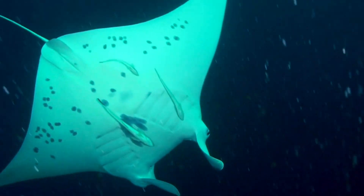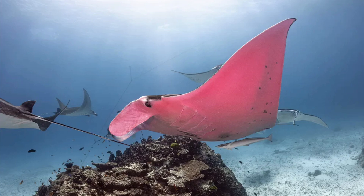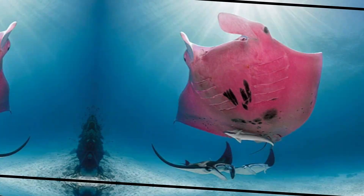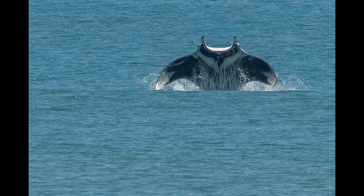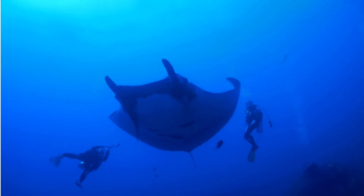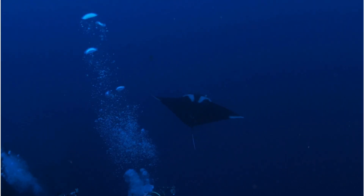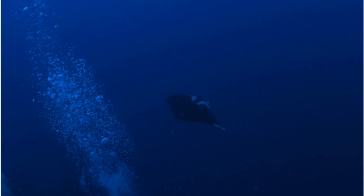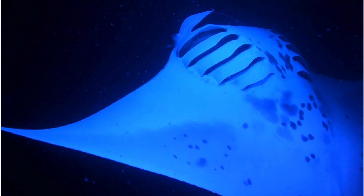Here are some quickfire fun facts about mantas. There's an extremely rare pink manta ray spotted near Australia's Lady Elliot Island — scientists believe its color is due to a genetic condition called erythrism, and it's the only documented pink manta in the world. Manta rays aren't just graceful gliders; some have been observed leaping completely out of the water, and researchers suspect this might help remove parasites or could be a form of communication. Mantas are closely related to stingrays and some individuals retain a small vestigial tail spine — harmless, with no venom. When plankton is plentiful, manta rays sometimes rotate in tight loops called barrel rolls, passing repeatedly through dense patches of food like an underwater buffet dance.